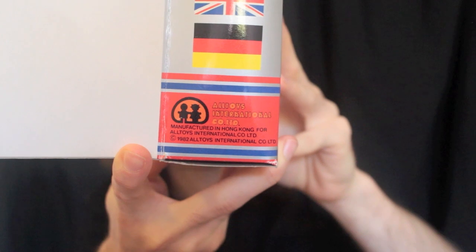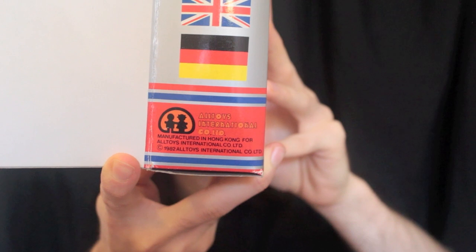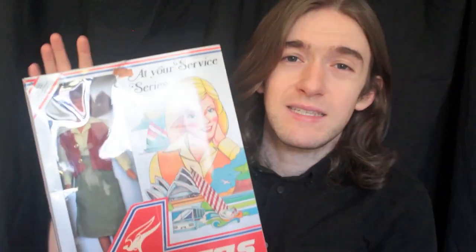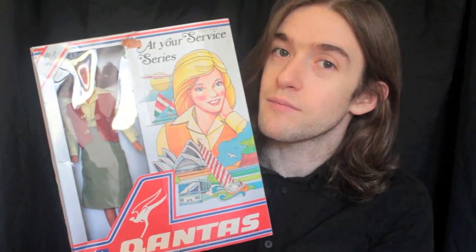It says All Toys International Company Limited, manufactured in Hong Kong for All Toys International Company Limited, copyright 1982. I have seen these listed for a while — I've seen different stewardesses released: Air France, British Caledonian. They're all basically the same doll in a different outfit and with slightly different hair colors — platinum blonde, ash blonde, brunette, brown.